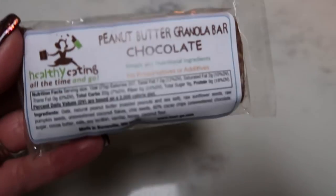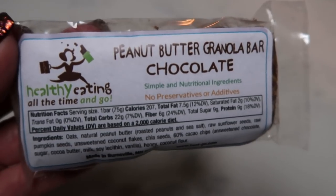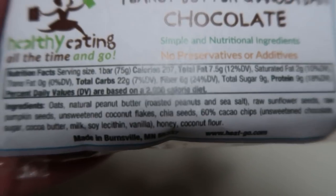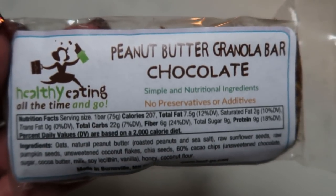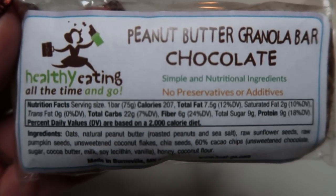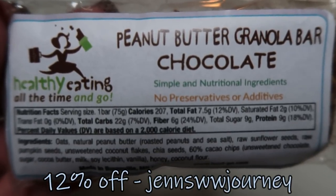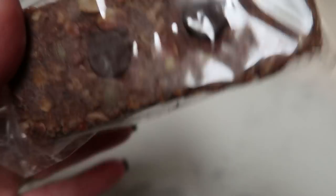This is going to be my afternoon snack — I just got home from my open house and I'm hungry. I have one of my Healthy Eating All the Time Heat & Go peanut butter, granola, and chocolate bars. I love these — look at the ingredients, all whole ingredients and the macros are on point. These bars range from six to seven points; I count them all as six. So this is six smart points. I don't have an affiliate link but I do have a code on screen that gets you 12% off your order on the Heat & Go website. These bars are great to have on the go, filling, and absolutely delicious.